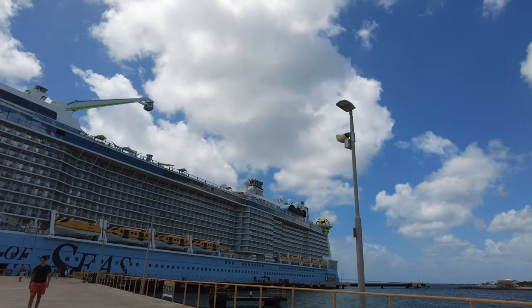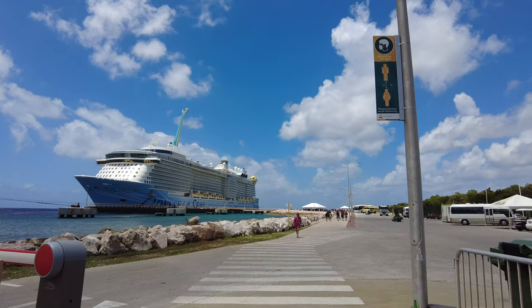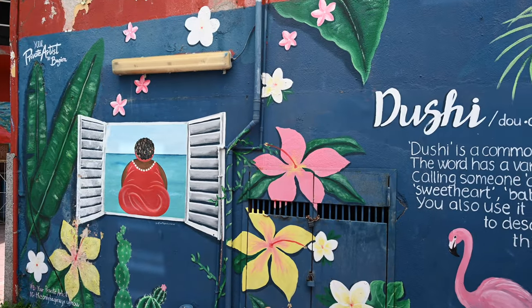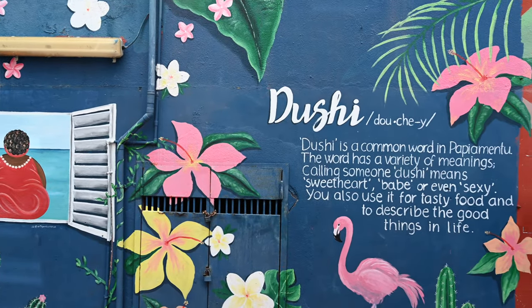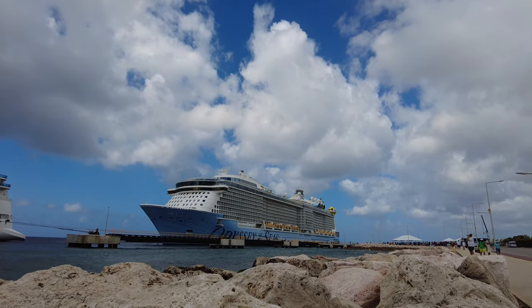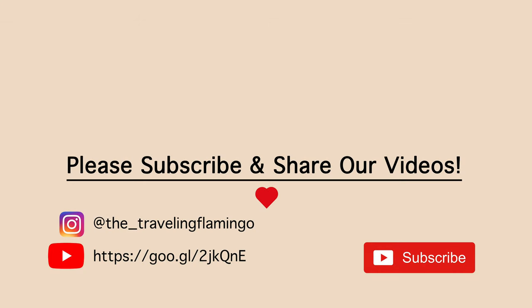Have you sailed on the Odyssey of the Seas? Do you have a favorite cruise line? What do you think of Royal Caribbean charging for these activities? Let us know in the comments below — we love hearing your thoughts and being part of this community. Thank you so much for taking the time to watch our video. Remember, memories are forever, so make them fabulous. Thanks again for watching, and happy travels. We'll see you next time.